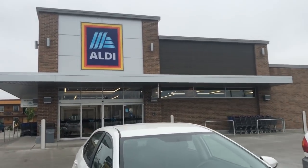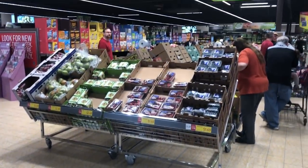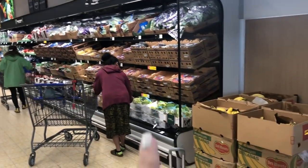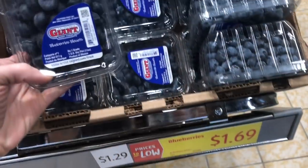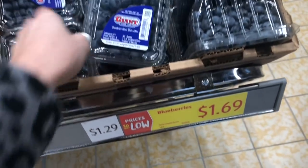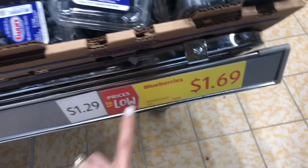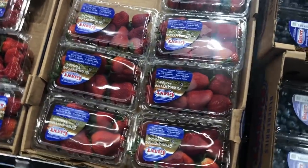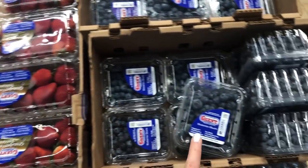Here we go — we're gonna get our shopping cart first. One of the things I love about Aldi is all the produce. They just added all of this new fresh produce which is now refrigerated. Check out these prices: blueberries for only $1.29 and strawberries for only $1.49, which is awesome and a great time to stock up on fruits and veggies.